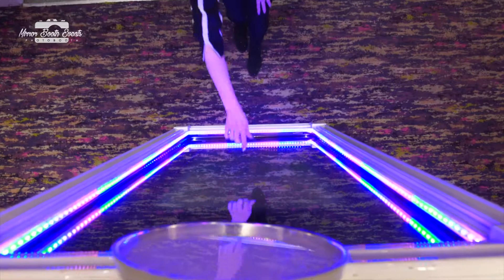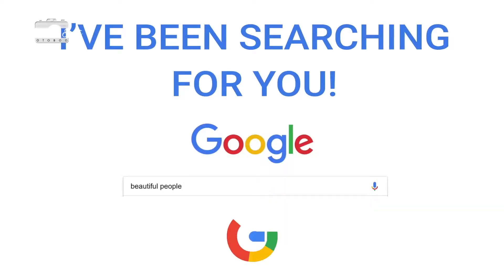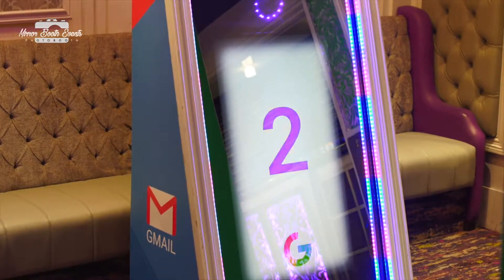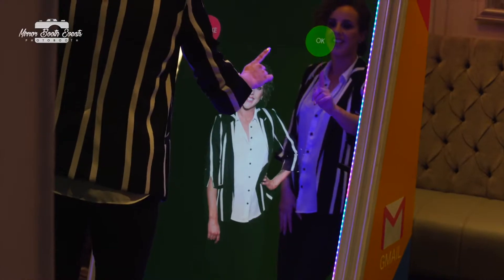Experience will include multiple guest options. Fully customizable user experience, including countdowns and calls to action. Photo creation with the option to retake or accept.